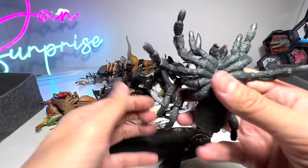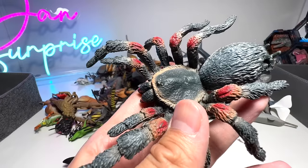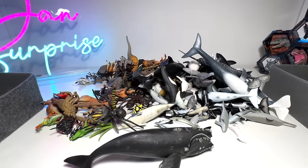Next we have a tarantula spider right here. They are actually pretty harmless — they look kind of scary, but they are actually quite gentle.